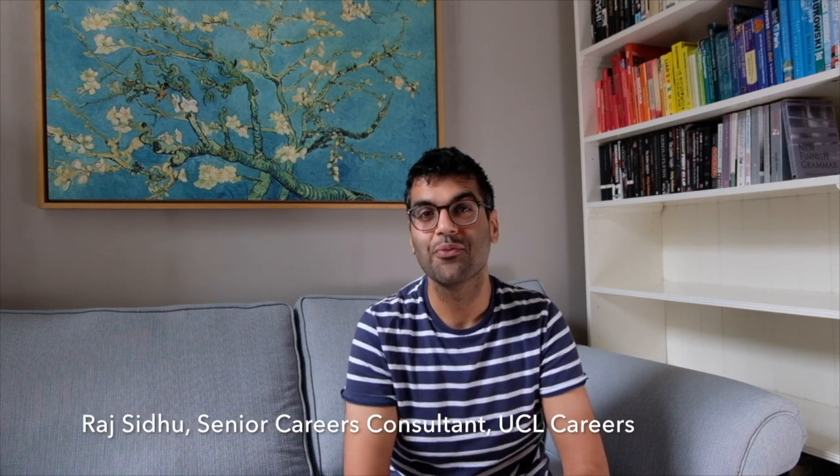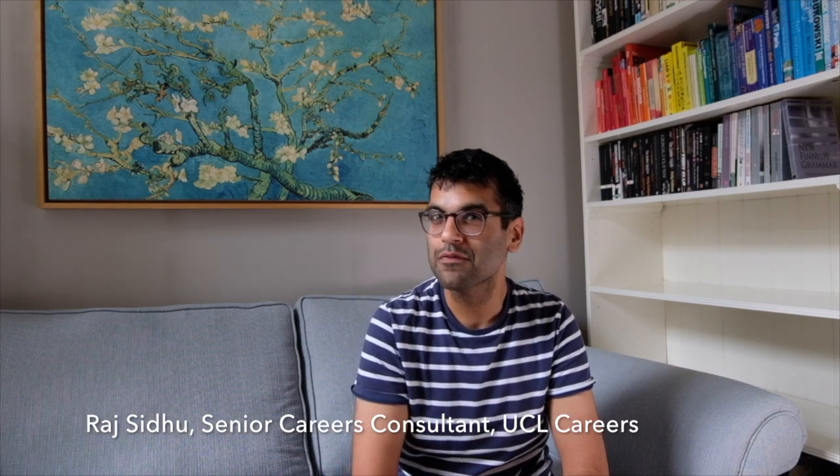Hello and a very warm welcome to you all. My name is Raj and I'm a careers consultant here at UCL, and I must have looked at over a thousand CVs over the course of the last few years. So if you want a CV that fully captures and reflects the quality you could bring to an organisation, stick around for eight very practical tips that could transform your CV today.